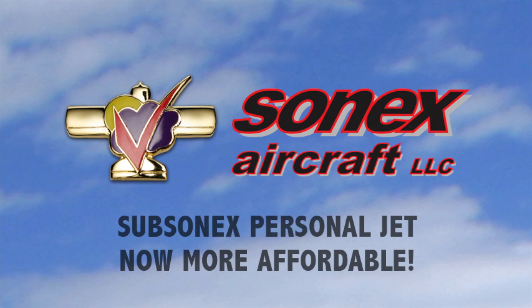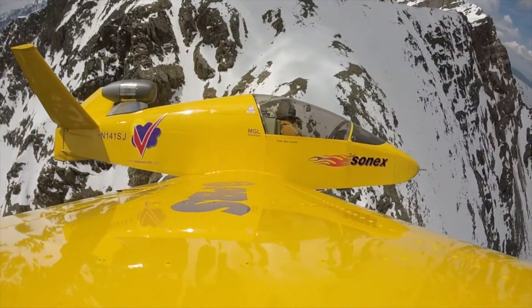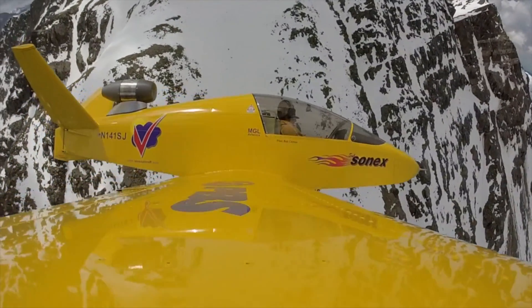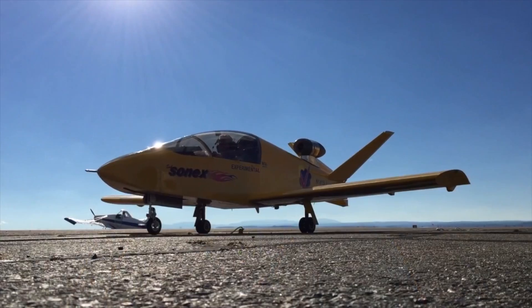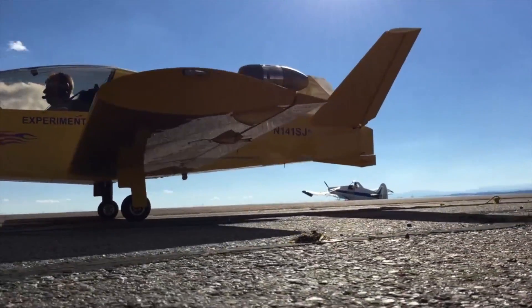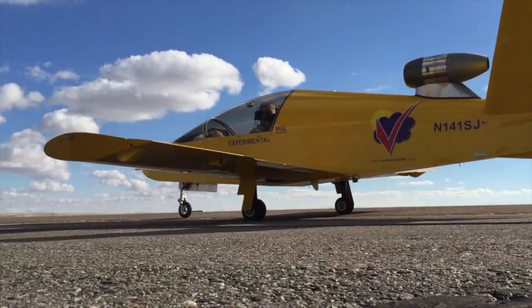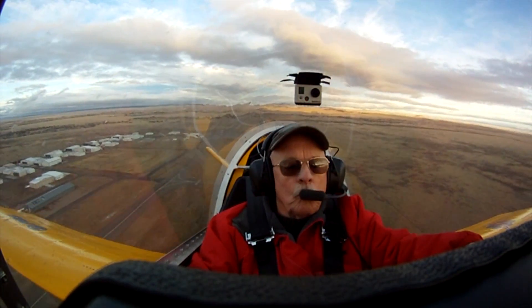Sonex Aircraft LLC is excited to announce a new sales strategy for the Subsonix Personal Jet with a drastically reduced airframe price to put this unparalleled aircraft into the hands of more pilots. The Subsonix package is now available in separate purchases of airframe, PBS TJ-100 engine, optional BRS package, and other optional accessories.